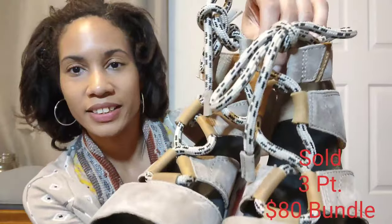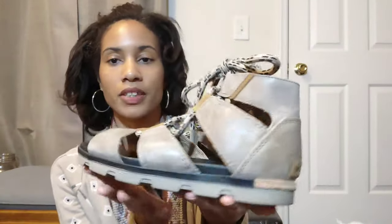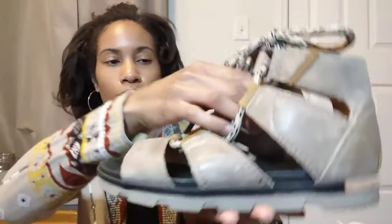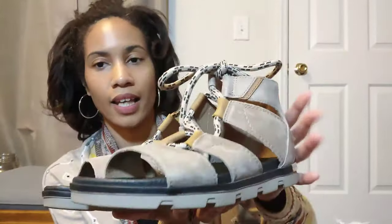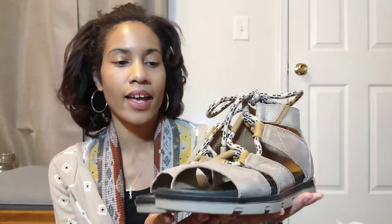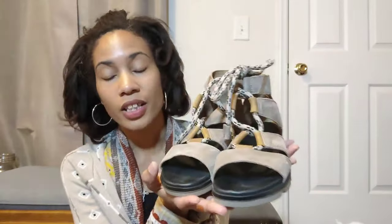My first item is these Sorel sandals — laced up, gladiator style. I believe the name is the Torpedo 2, as shown on the label on the back. They're in really good condition. I love this pretty neutral tan or taupe color. They're a size 8, a little too small for me, but I'm selling them anyway. For three dollars and ninety-four cents, I was not leaving these.